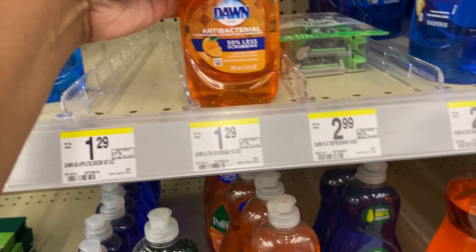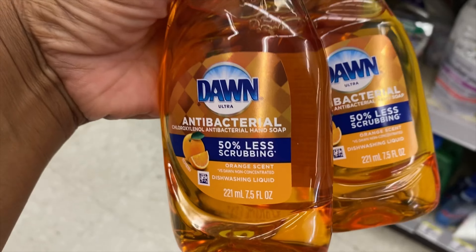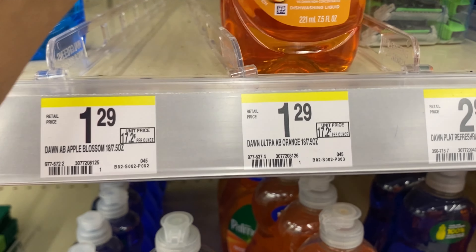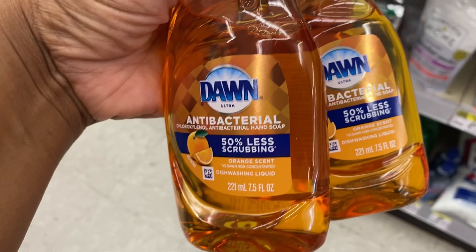For my next transaction I'm going to pick up these Dawn dish detergents. They're priced at $1.29 but on sale for $1.24, and when we buy two we'll get that dollar register reward back, making it $1.48 total or 74 cents each. These are some easy breezy deals here!